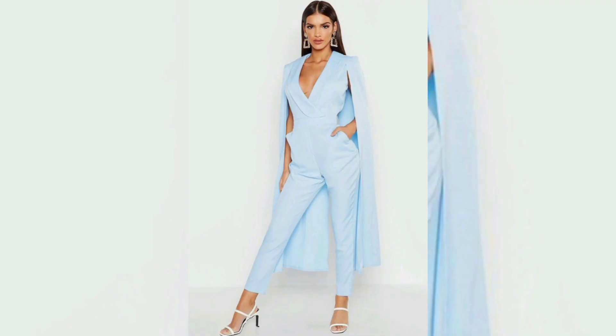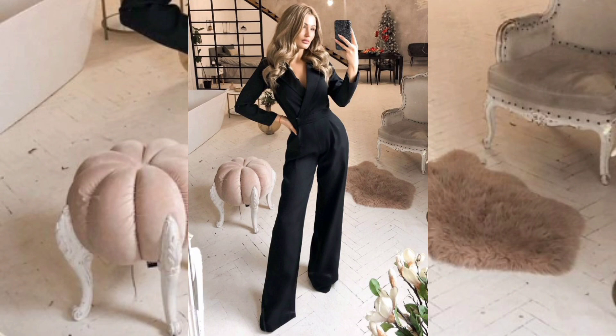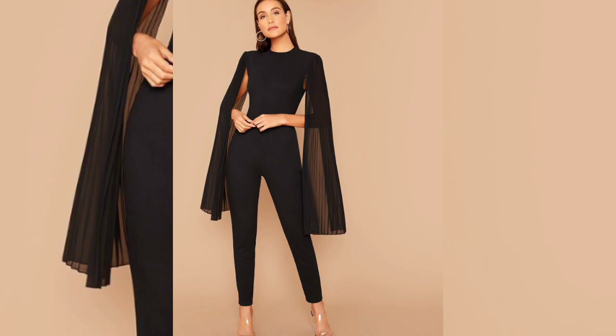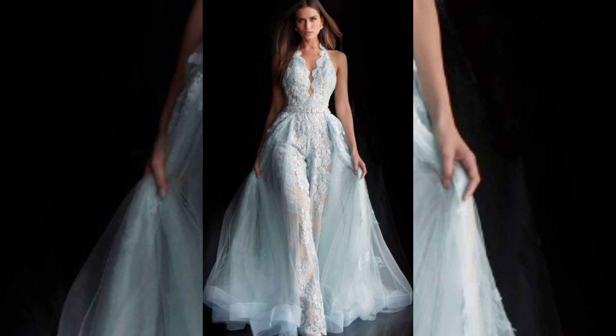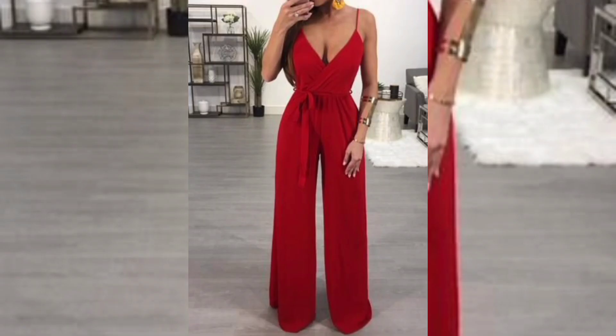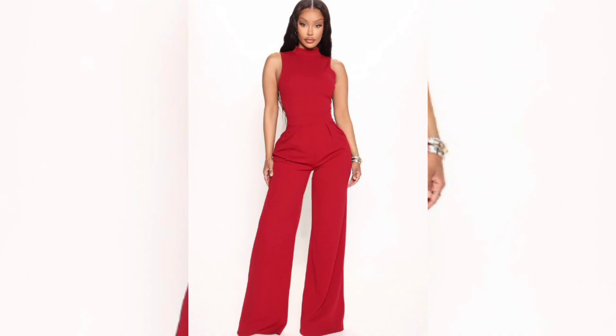In conclusion, the chic jumpsuit is a stylish option for a variety of occasions. It can be dressed up or down, making it suitable for both formal and casual events. It can also flatter a variety of body types and can be easily accessorized to create different looks. The chic jumpsuit is a great alternative to traditional separates and is a must-have in any wardrobe.